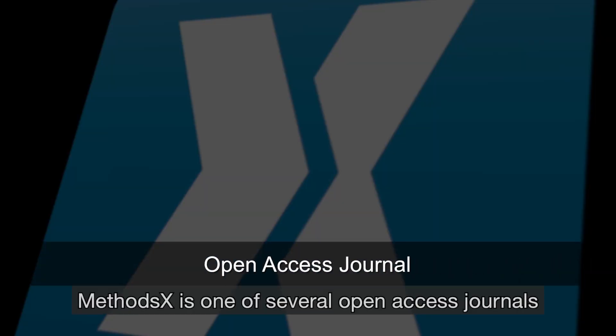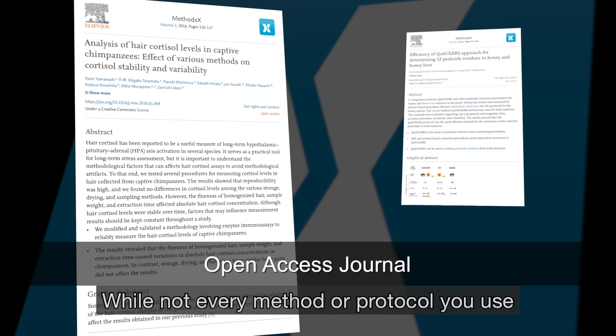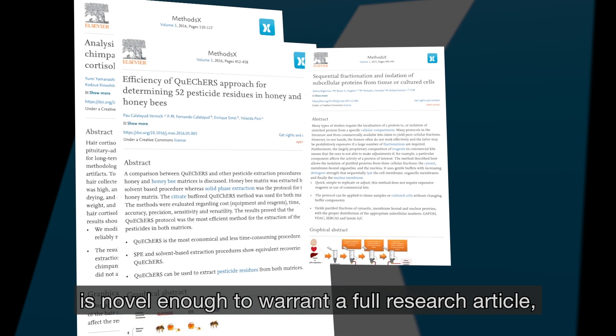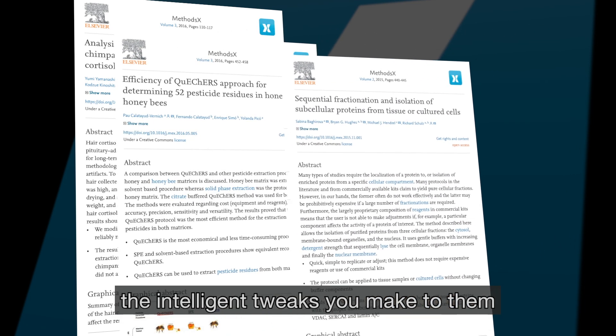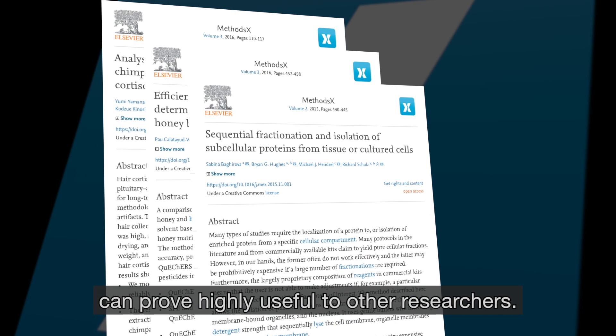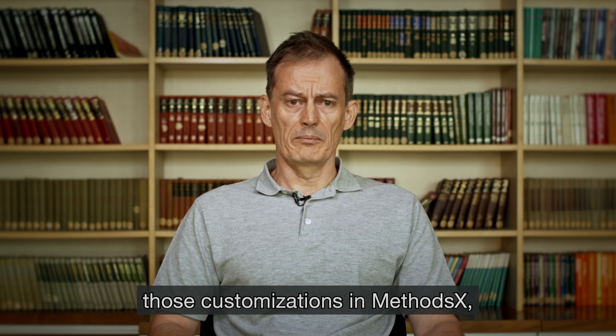MethodsX is one of several open access journals launched by Elsevier to increase transparency. While not every method or protocol you use is novel enough to warrant a full research article, the intelligent tweaks you make to them can prove highly useful to other researchers. By publishing descriptions of those customisations in MethodsX,